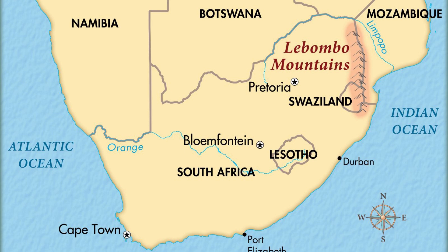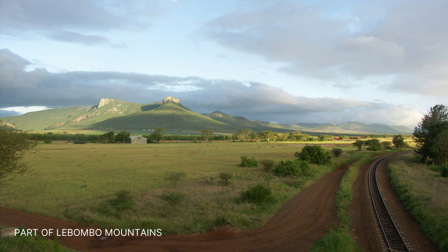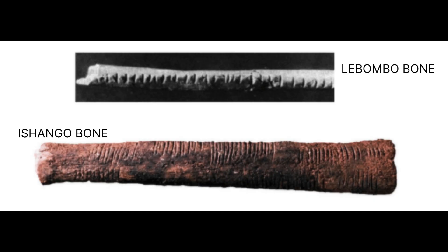The Lommodbo bone was discovered in the Lombombo Mountains between South Africa and Eswatini, or Swaziland, in 1970. It was discovered in the Border Cave in the Lombombo Mountains by Peter Beaumont. The bone dates to about 35,000 BC and is considered the oldest mathematical artifact in the world, at 44,200 to 43,000 years old.